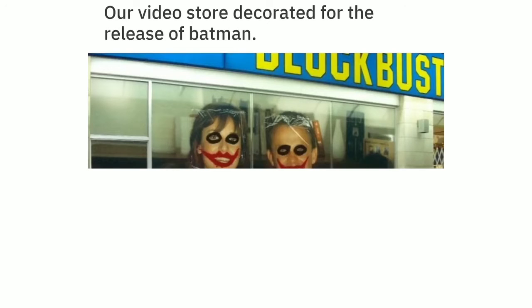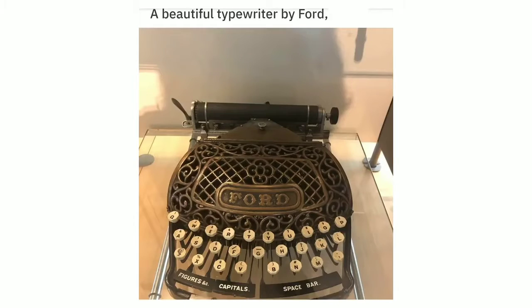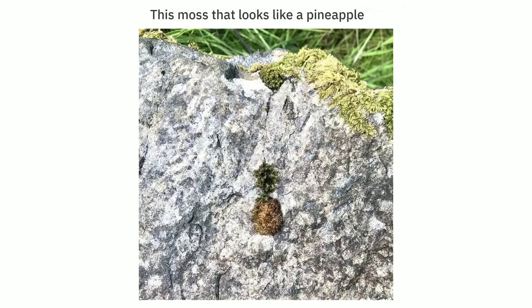Our video store decorated for the release of Batman — why so serious? A beautiful typewriter by Ford, 1895. This moss that looks like a pineapple.